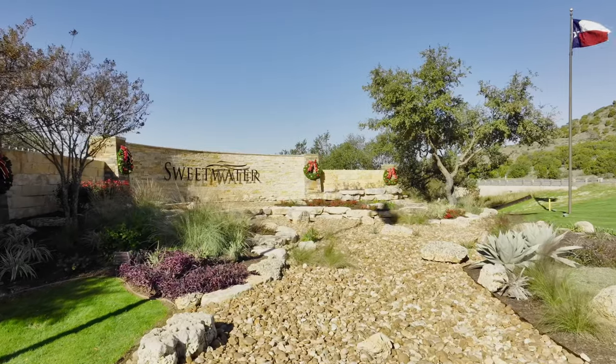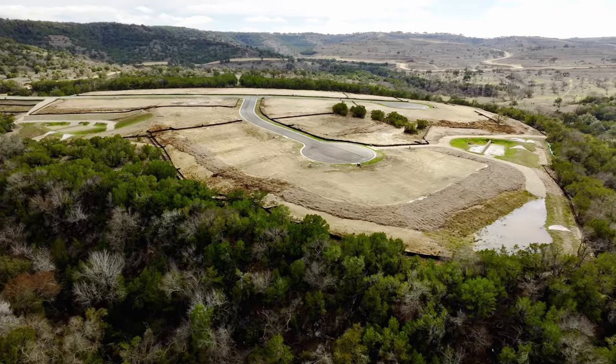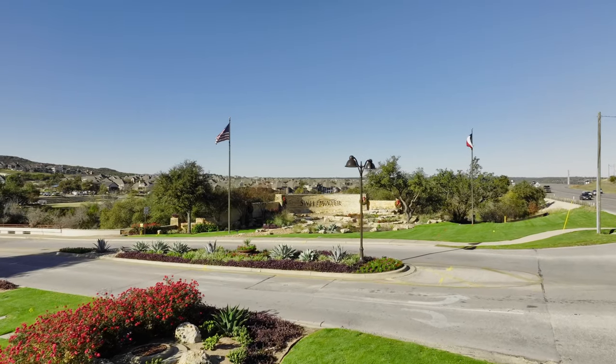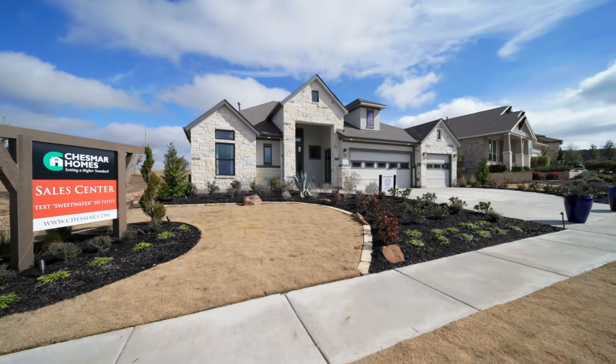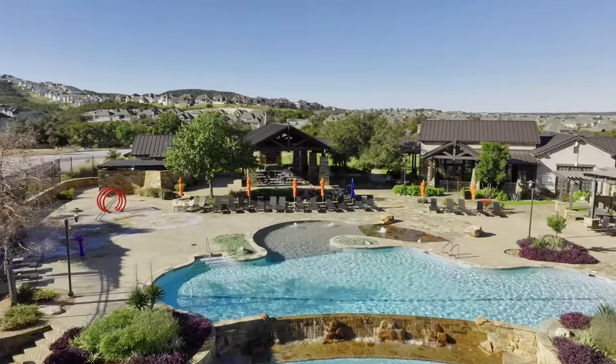If you've been wanting to build your own home from the ground up — where you pick the lot, you pick the floor plan, you pick out all the design features — there's a brand new opportunity in the Lake Travis area. I'm out at Chessmar Homes in Sweetwater and they just released 103 new home sites. I'm going to tell you all about the location of these lots, our experience working with Chessmar Homes, the prices, the floor plans, and some of my biggest tips and warnings for anyone thinking of building from the ground up.